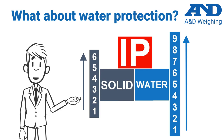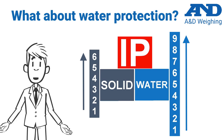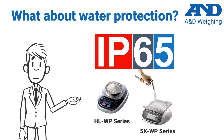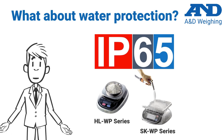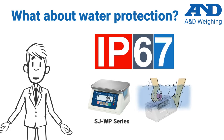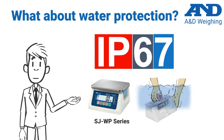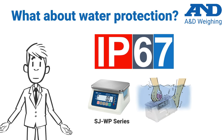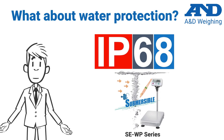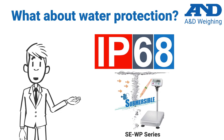The minimum protection a scale needs to be considered wiped down, with a basic level of IP protection for food environments, is IP65. But there are higher rating classes that protect better against water and dust ingress. Most consider IP67 scales washdown, which provide a better level of liquid ingress protection than IP65 scales.